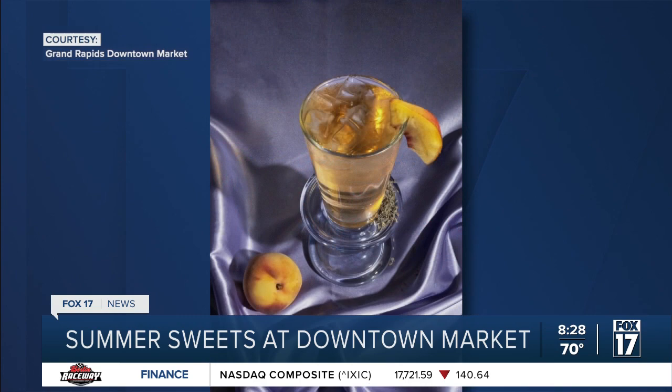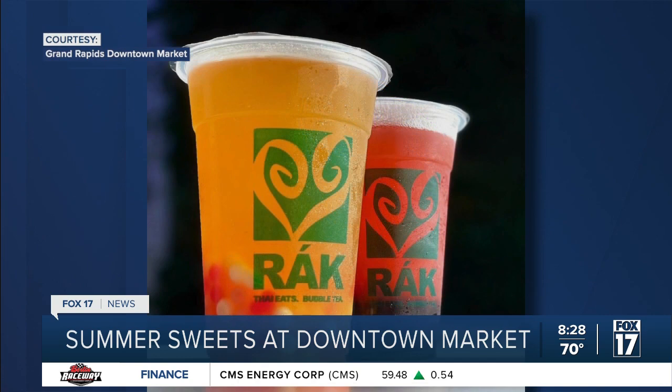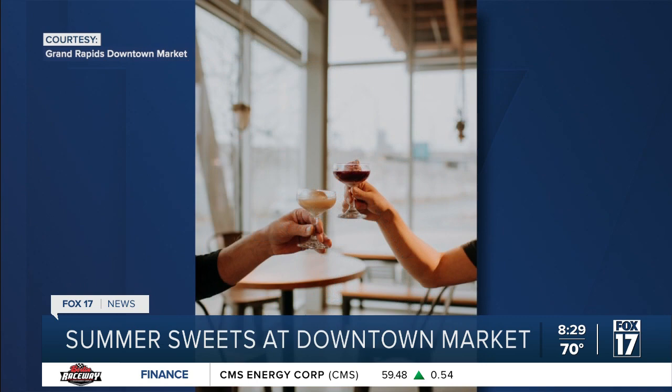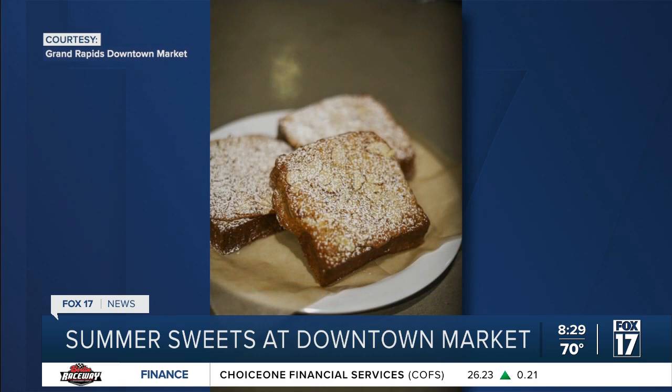Field and Fire has a cronut with strawberry and custard. I just think it's awesome because when we think summer and sweet, we think ice cream typically, but that doesn't have to be. There are so many fruits and seasonal flavors that you have to come out and try.